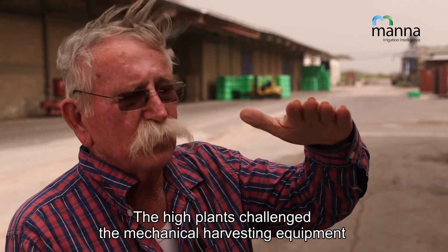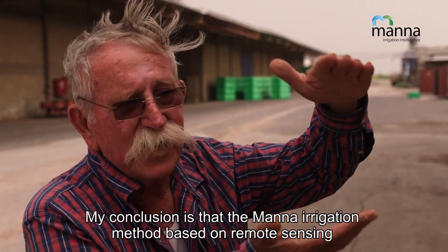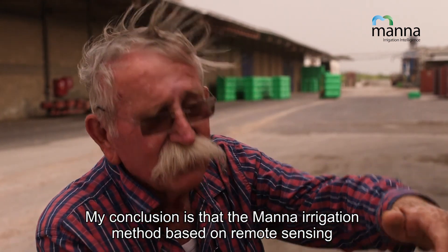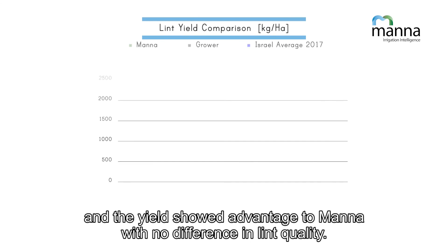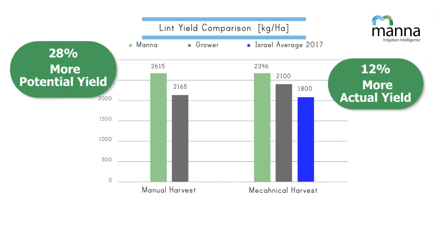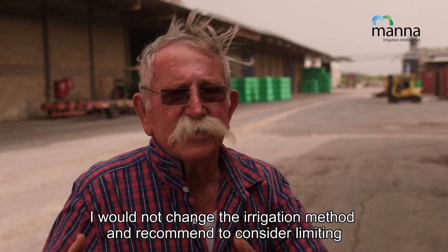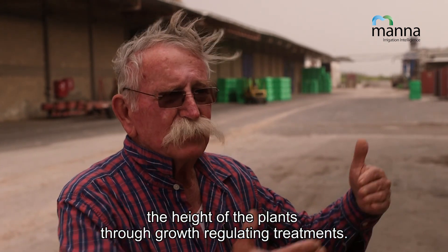The high plants challenged the mechanical harvesting equipment, so the full yield potential was not realized. My conclusion is that the MANA irrigation method, based on remote sensing, certainly proved itself. The water amounts were exactly the same, and the yields showed advantage to MANA with no difference in lint quality. I would not change the irrigation method and recommend considering limiting the height of the plants through growth-regulating treatments.